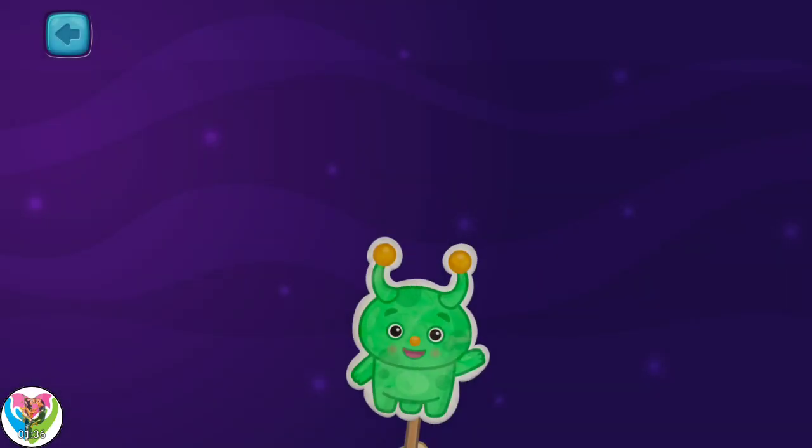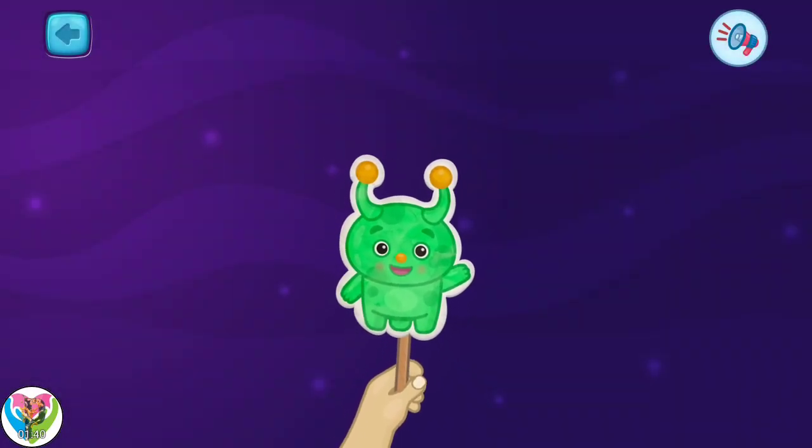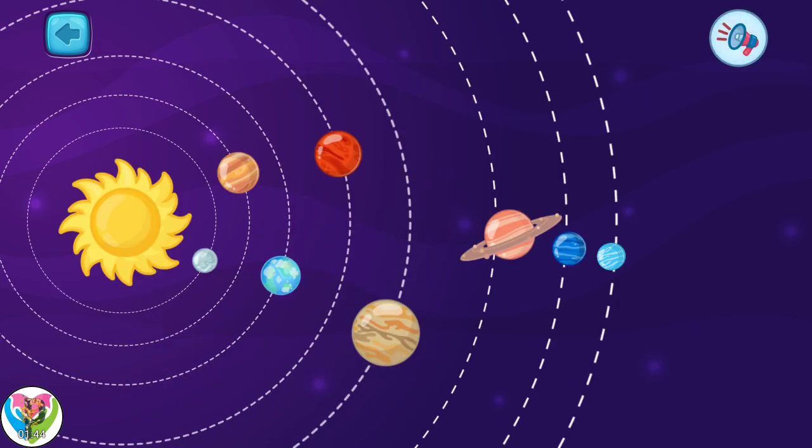Hello! I'm glad to see you again, Earthlings! Let's continue to explore your solar system.